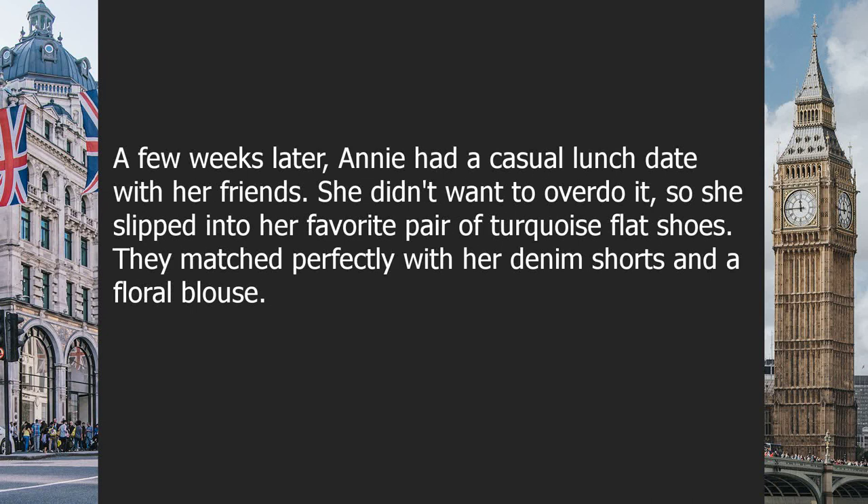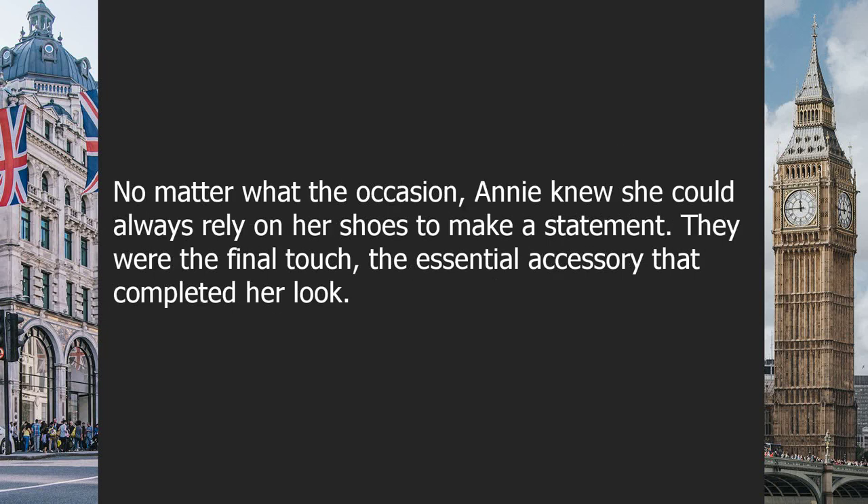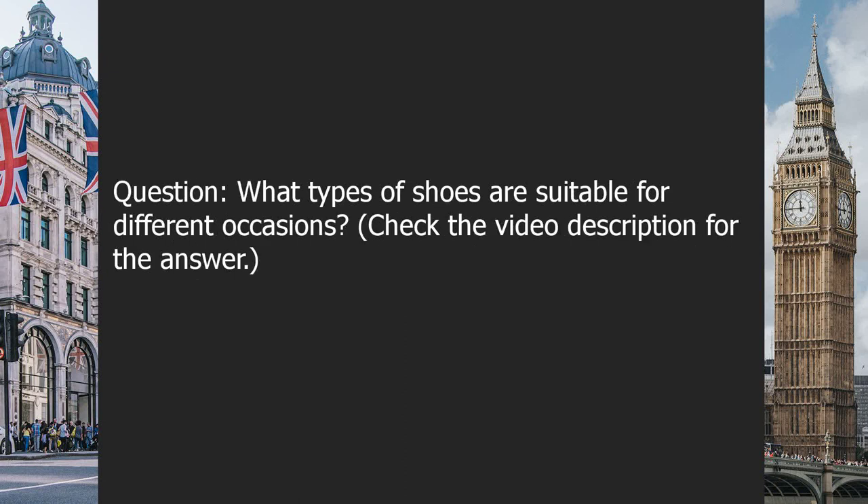A few weeks later, Annie had a casual lunch date with friends. She slipped into her favorite pair of turquoise flat shoes, which matched perfectly with her denim shorts and a floral blouse. Her friends admired her shoes and she felt comfortable and relaxed throughout the afternoon. For Annie, shoes were not just footwear but a way of life — a symbol of personality, expression, and confidence. No matter the occasion, she could always rely on her shoes to make a statement.